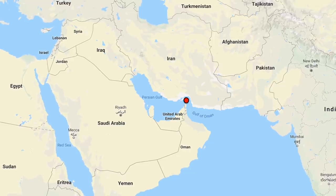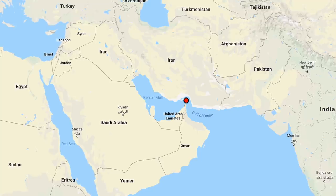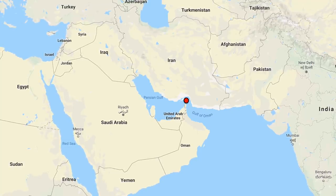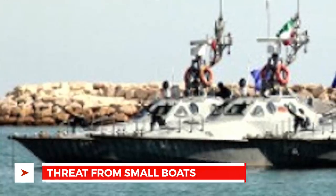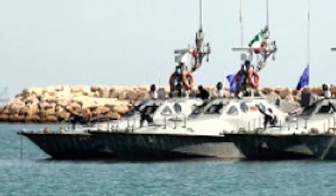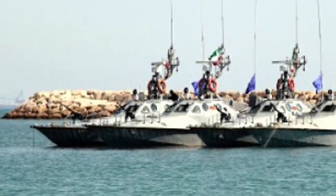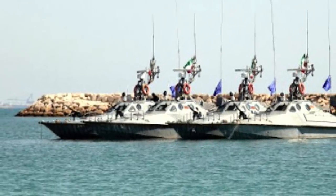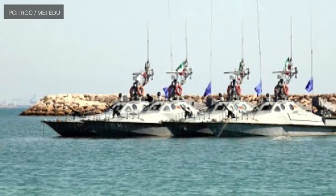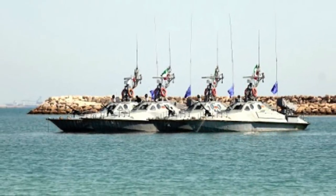Small missile boats and fast attack vessels which can maneuver easily in these waters can be used to harass large warships as well as commercial vessels. Iran has strategized and implemented an asymmetric warfare plan to control the Strait of Hormuz. It has invested in these kinds of small vessels and developed strategies to deploy them effectively. Iran is recognized as having a decent flotilla of these vessels that can carry out operations in the strait on short notice.